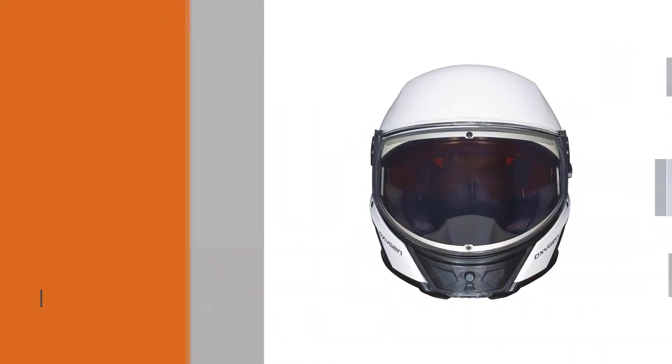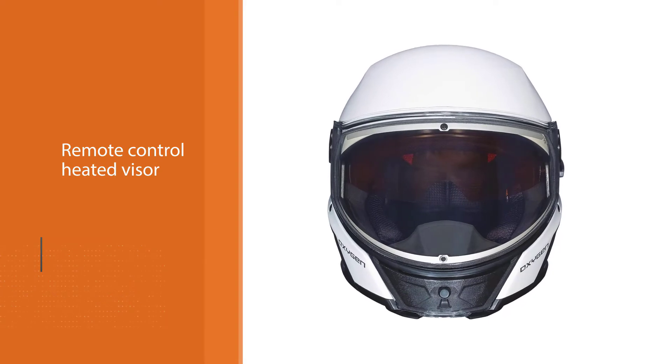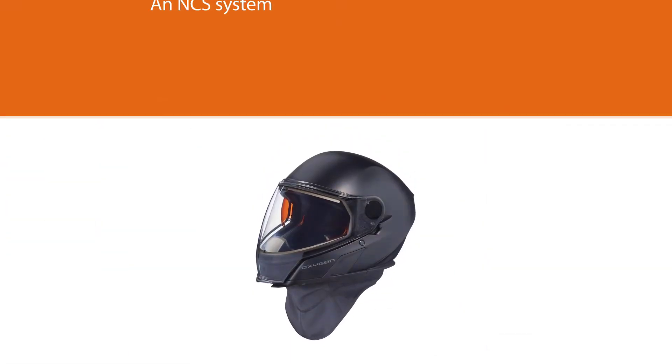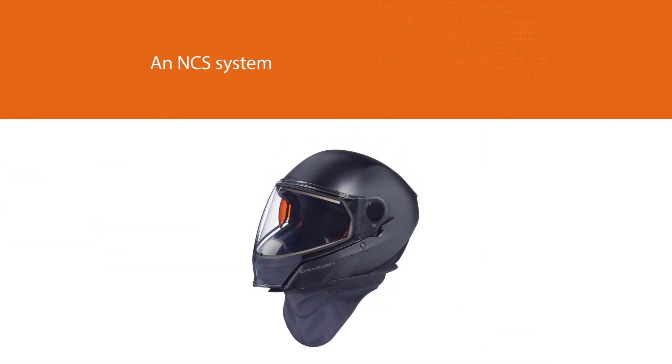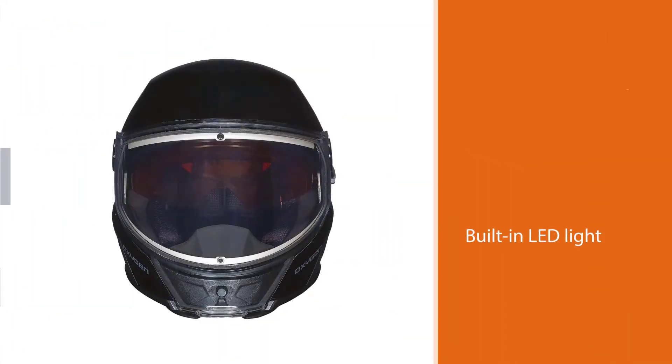High-end features built into the Oxygen include a remote control heated visor for easy use, an NCS system that reduces noise and prevents hearing damage, a neck skirt to keep out the cold, and a built-in LED light to help you see.